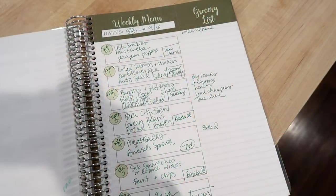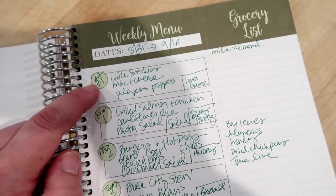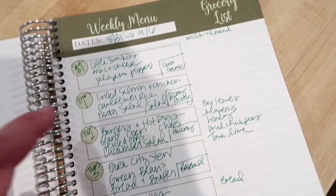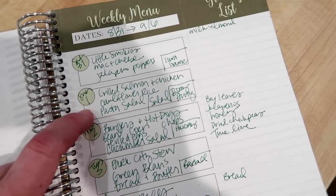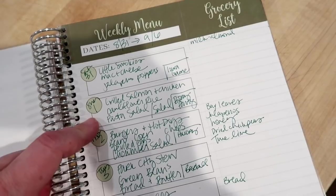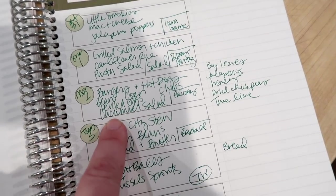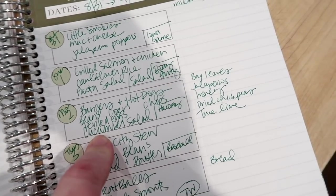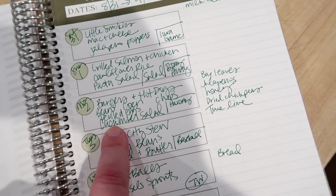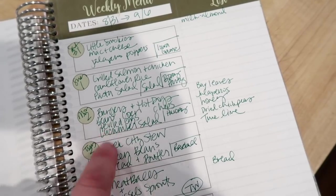Now for the meal plan. Saturday we're doing football food because the Hawkeyes are playing — little smokies in barbecue sauce, mac and cheese, and jalapeño poppers. Sunday I'm planning grilled salmon and chicken with cauliflower rice, pasta salad for Adam and the kids, and a side salad, though we have a birthday party so it may not happen. Monday is Labor Day — burgers and hot dogs on the grill, baked beans, corn on the cob, chips, and maybe a cucumber salad or deviled eggs.